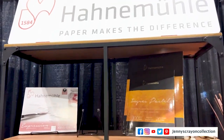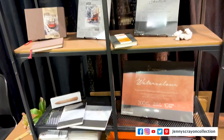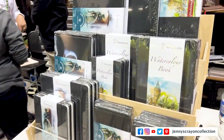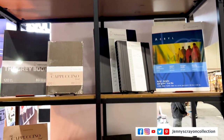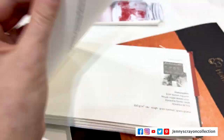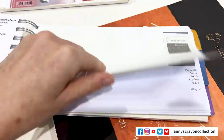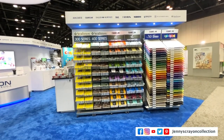Next up, Hahnemuhle. Paper makes a difference — and yes it does. Crayola crayons color differently depending on the paper; they actually look good if you use the right paper. There's smooth paper, paper with a little tooth, hot and cold press — all these different kinds. I have a few samples of Hahnemuhle and I've used them and they're great. I can't wait to try some more of their paper.